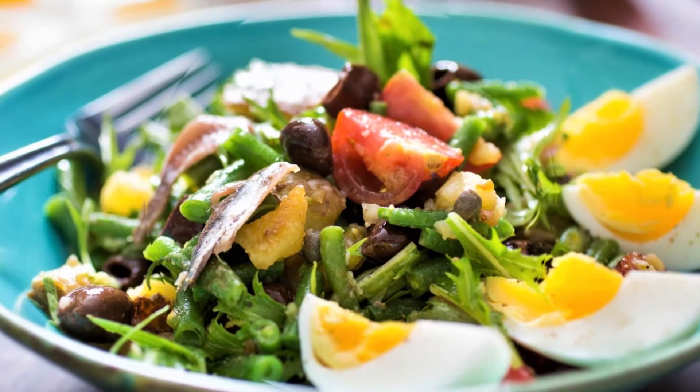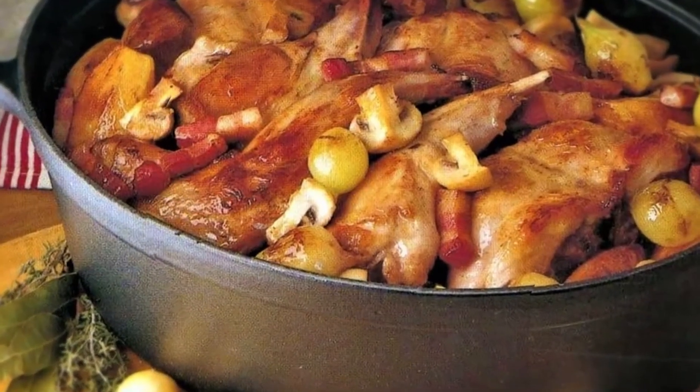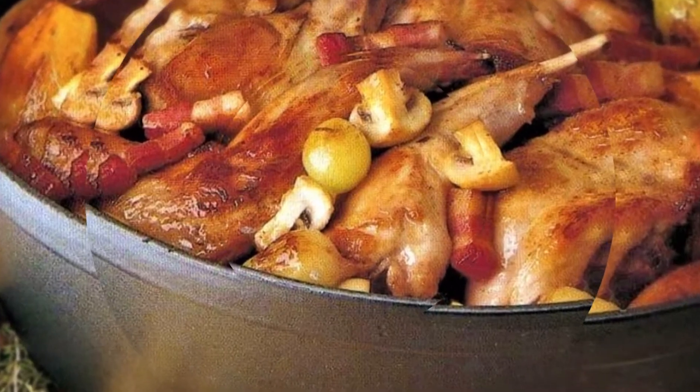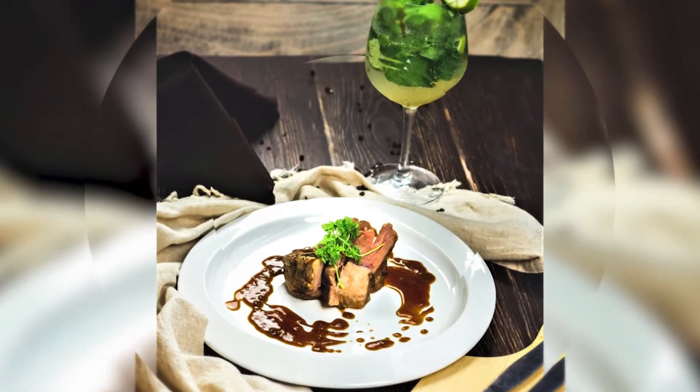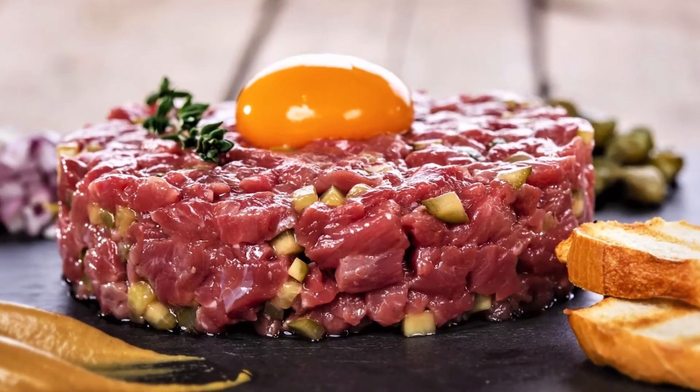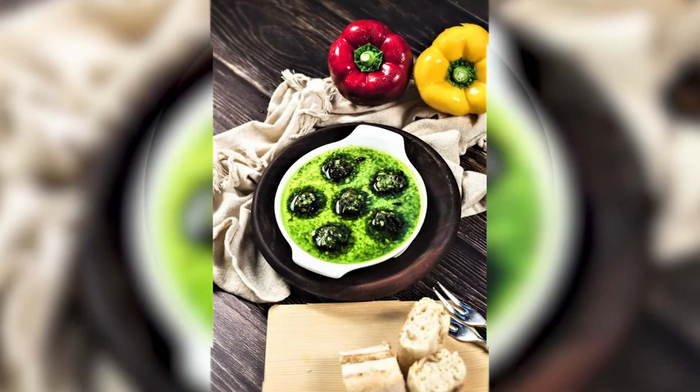For me, someone who is a true foodie is someone who is very adventurous in their food choices. I personally like to try many things — some new, some weird as well. A true foodie is someone who is very adventurous and willing to try something new.